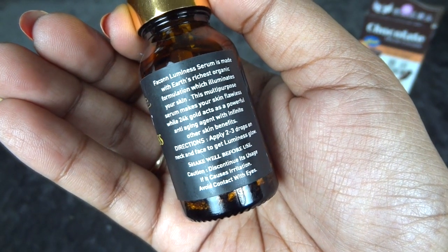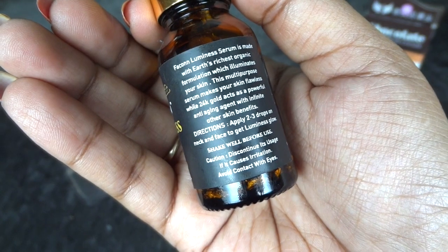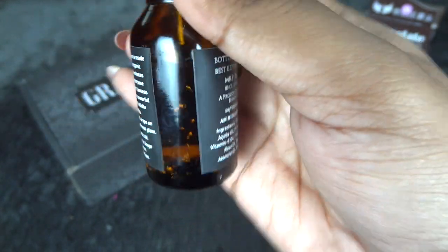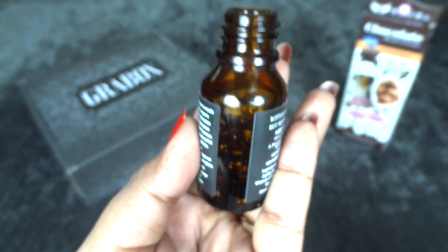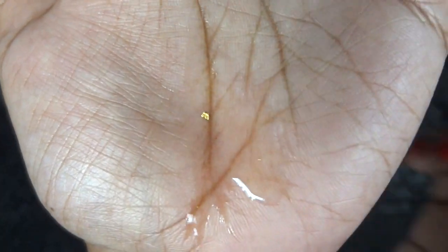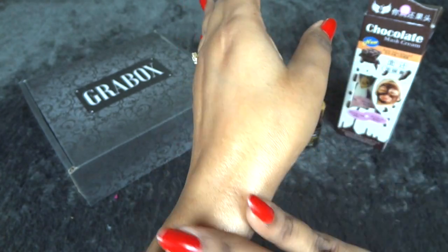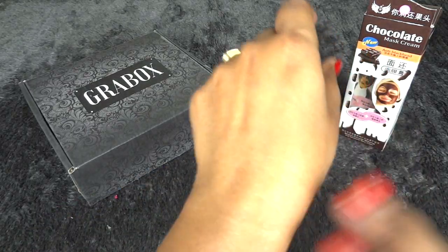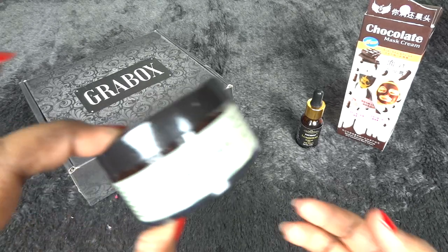The product claims to illuminate your skin and make it flawless, with anti-aging properties as well. You need to shake well before use. The bottle actually has gold flakes inside — I just took out a drop and you can see a tiny gold flake. It has an oil-like consistency but it's pretty lightweight — just one or two drops needed. I love the jasmine fragrance; it's so enticing.